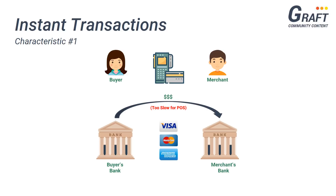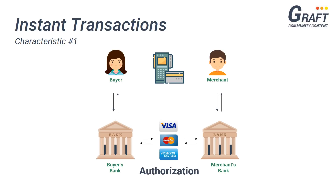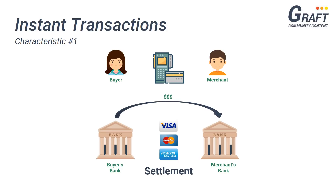They accomplish this by splitting the payment process into two parts, known as authorization and settlement. Authorization is the process by which the merchant is informed via the payment card network whether or not the buyer has the funds to make the purchase, and only takes about three seconds to confirm. The transaction is then completed during the settlement phase, which is where the merchant's payment processor acquires the funds on behalf of the merchant and normally takes about 24 to 72 hours.